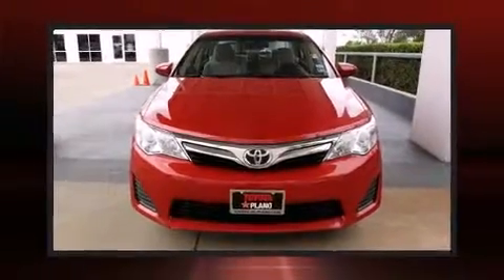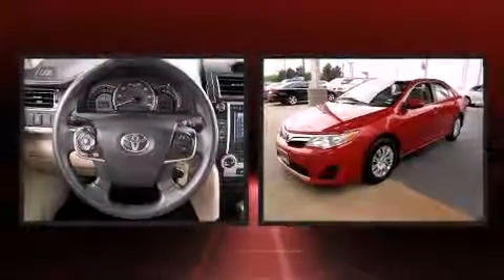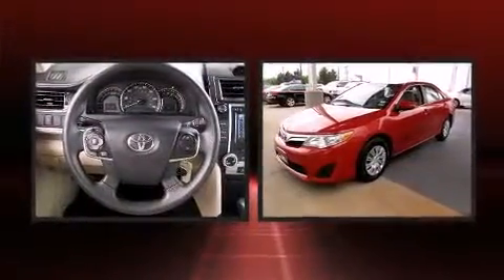Treat yourself to a test drive in the 2013 Toyota Camry. With fewer than 35,000 miles on the odometer, this four-door sedan prioritizes comfort, safety, and convenience.